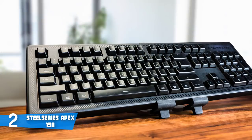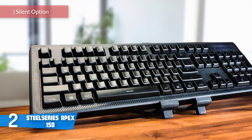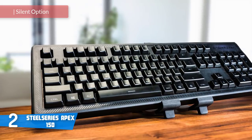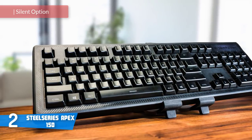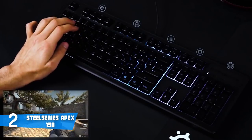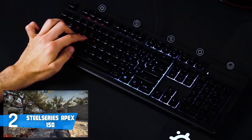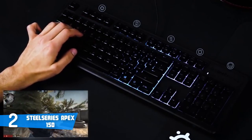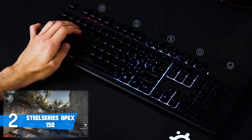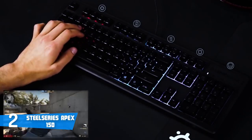At number two it's the SteelSeries Apex 150. SteelSeries is well known for high-end gaming peripherals ranging from mice, headsets, and keyboards, and due to their quality products has remained a top option for gamers worldwide. Now we'll talk about their SteelSeries Apex 150 keyboard. From a design perspective, the Apex 150 boasts a plastic body with a matte black deck and glossy accents.